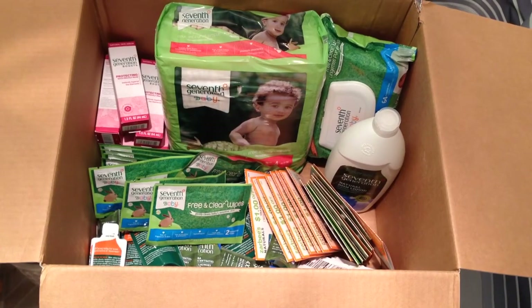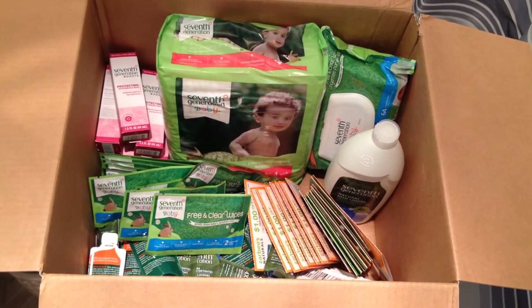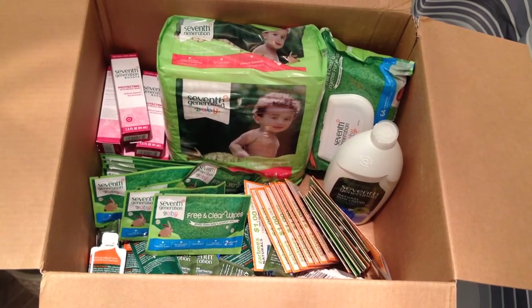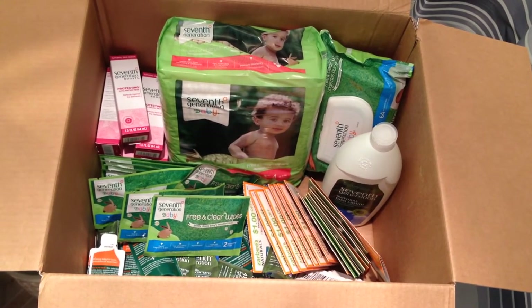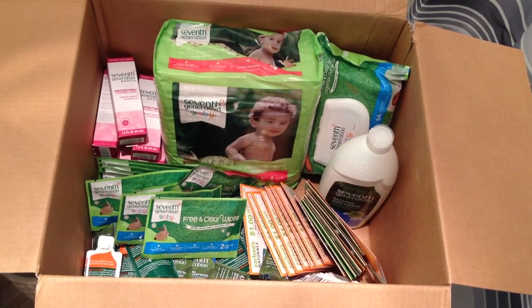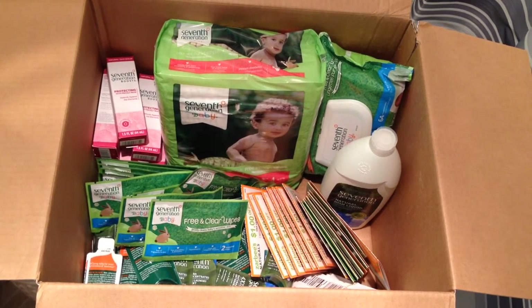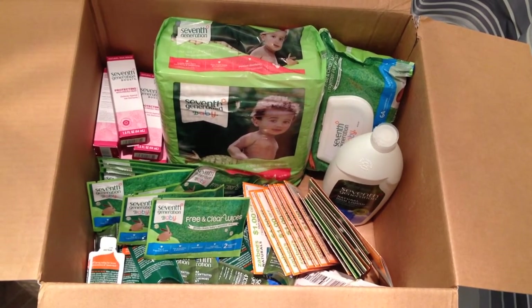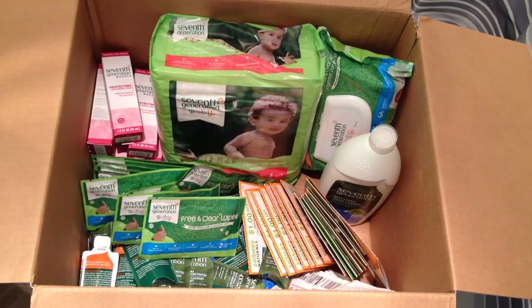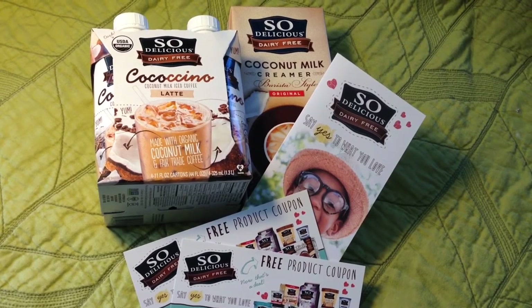I also got for absolutely free the Seventh Generation Healthy Baby Home Party. I did a separate full unboxing on this and I'll link it below. I got 15 bottles of Seventh Generation Boost protecting serum, a package of Seventh Generation diapers and wipes, a full-size dishwashing detergent, sample sizes of dishwashing detergent, laundry detergent, and free-and-clear wipes, Zarbee's Naturals allergy medicine, some Happy Family baby food, and coupons. If this ever comes up again, make sure you sign up.